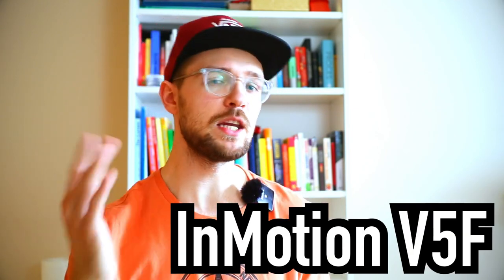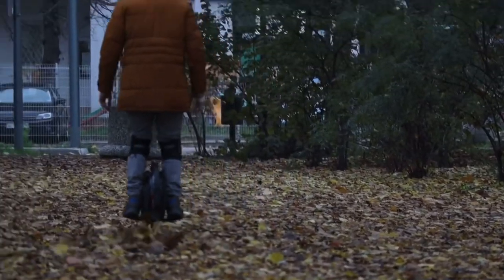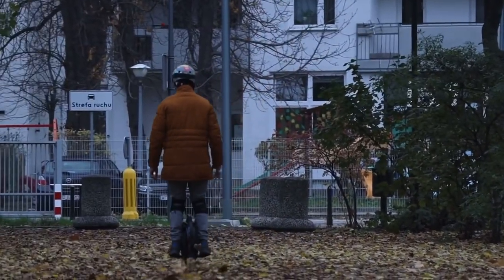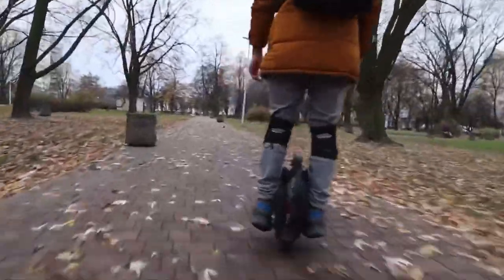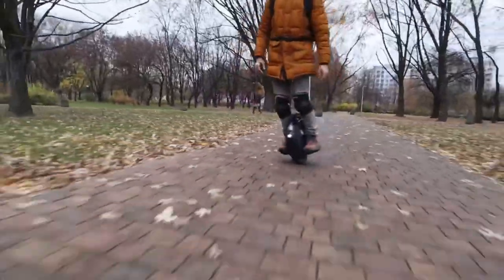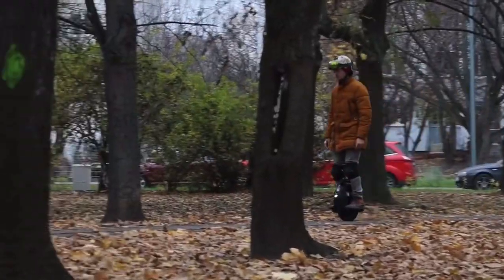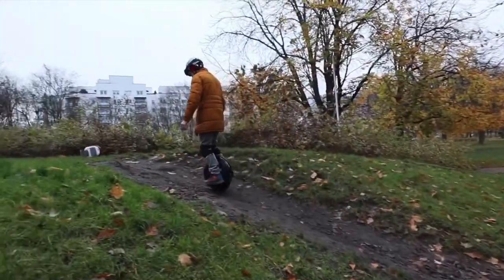Number three is an electric unicycle — the Inmotion V5F — actually a unicycle that I personally owned for quite a bit. This unicycle has a lot going for it. First of all, it's way more portable than a scooter — way smaller in dimensions like width, height, and length — and it's actually also just a tiny bit lighter than the M365 Pro, coming in at 12 kilograms, so two kilograms lighter. It can also tackle way steeper hills at around 20 degrees of steepness.